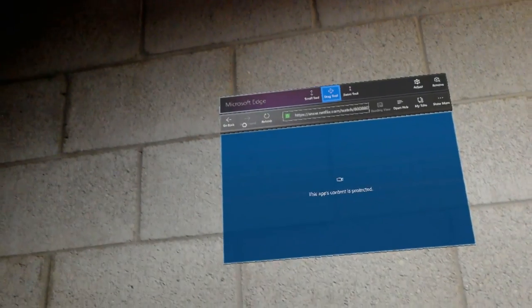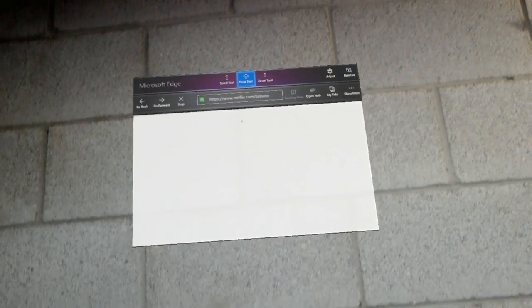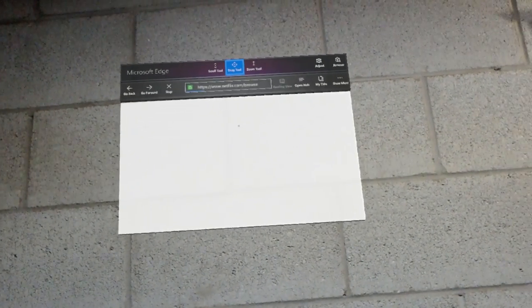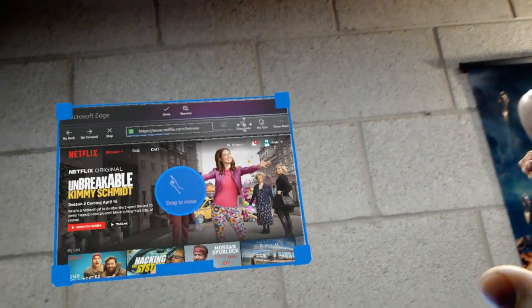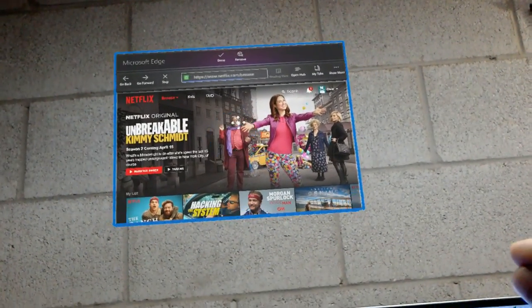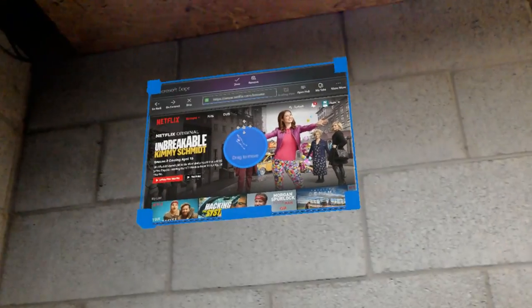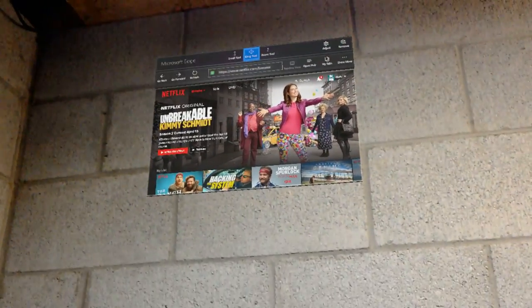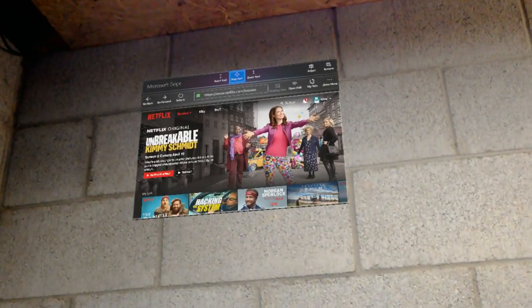I'll navigate back to the list page and show that this Microsoft Edge browser can also be moved around — I just pinned it here purposely. If I go up here to adjust, it gives me a handle. I can grab it and move it around wherever I want to put it, say done, and it'll stay there indefinitely. If you look away and look back, it'll be there again.